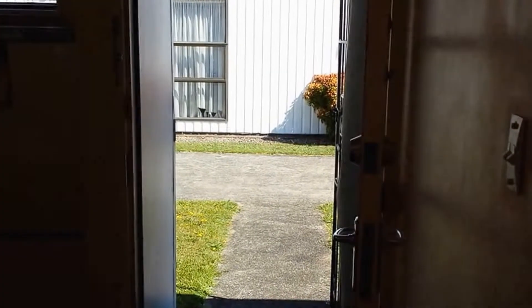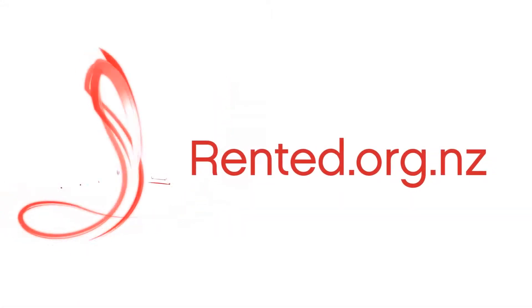This is the unit. Very security conscious — perfect for an older tenant, as all the windows and doors have security screens on them, which we'll show you inside.